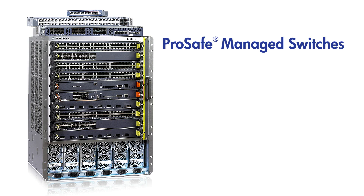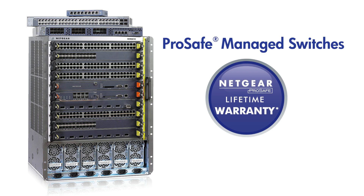Netgear managed infrastructures make the most of state-of-the-art technologies including virtual chassis stacking and distributed link aggregations that work in concert to create a reliable, simple, and affordable campus LAN solution. Netgear True Lifetime Hardware Warranty and Lifetime Advanced Tech Support are included with every Managed Switch offering.